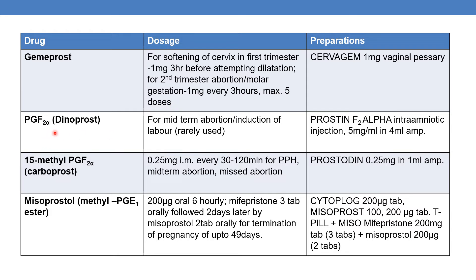The next drug is PGF2α, which is nothing but dinoprost. The marketed product is Prostin F2α intra-amniotic injection, available as 5mg per ml in a 4ml ampoule. It is used for mid-term abortion or induction of labor, though it is rarely used.